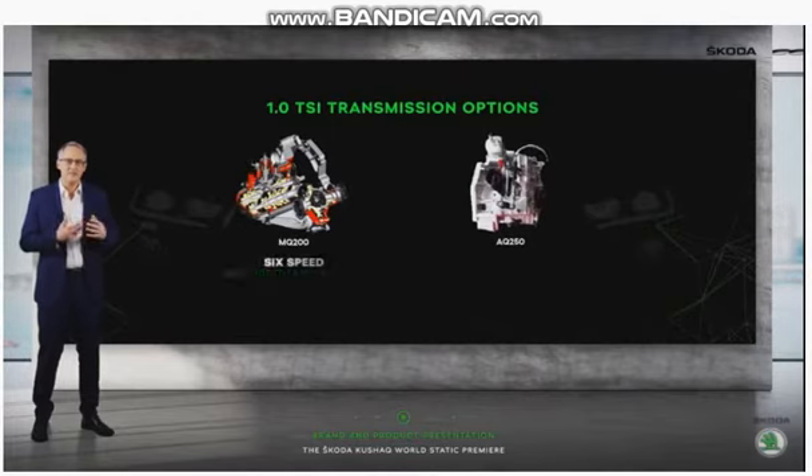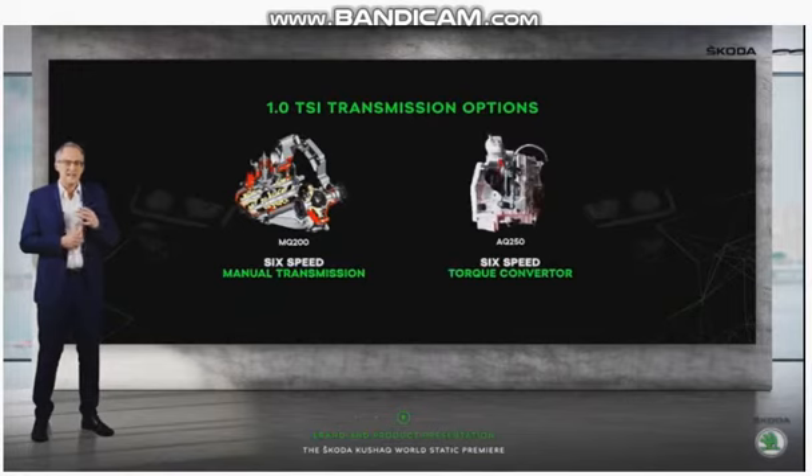This motor will be offered with two transmission options that send power to the front wheels: a 6-speed manual and a 6-speed torque converter. The latter is an all-new 4th generation gearbox being used in the Skoda Kushaq for the first time within the Volkswagen Group worldwide. The manual transmission has been optimised for the Kushaq's driving characteristics.